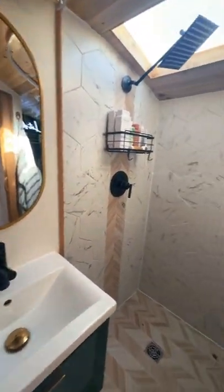This over here is our bathroom. We have our vanity, a full skylight shower, and then our toilet area is to the back here.